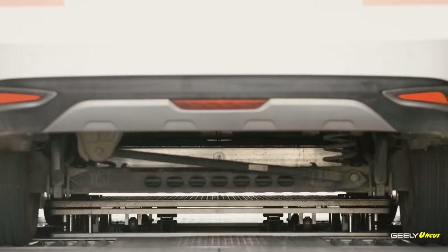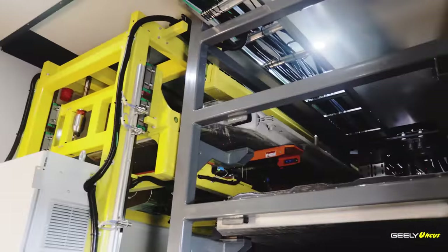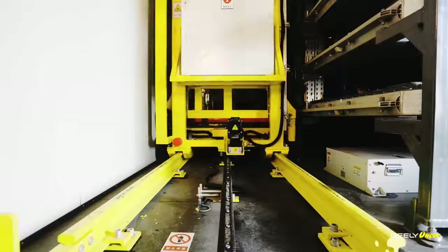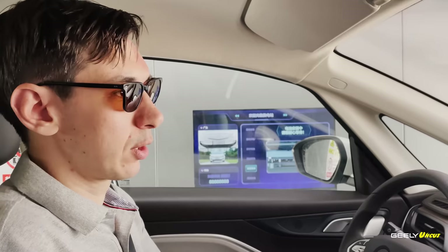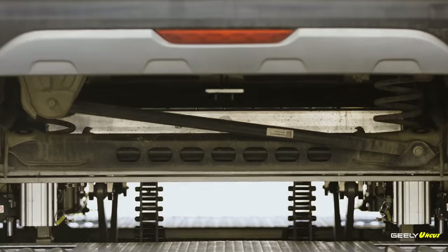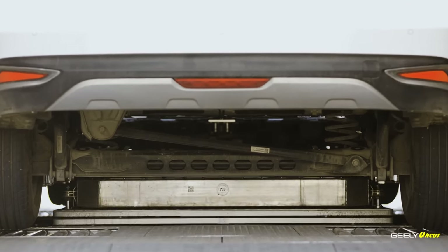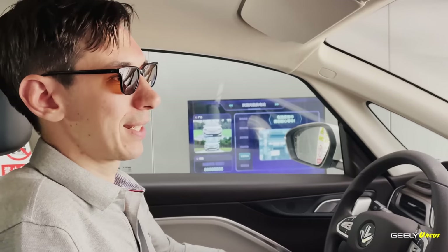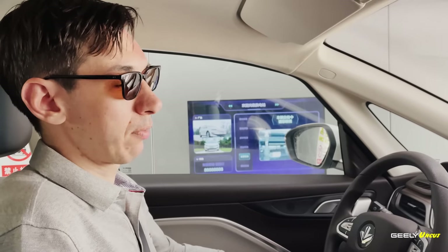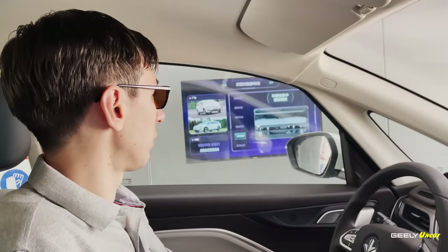The process itself takes one minute, so during that time I'll tell you a little more about the station. Everything you see here — the wires, the walls, the cabling — is all fire-retardant. There's also a variety of different sensors and detectors, including smoke detectors and fire detectors, that will detect any issues with any of the batteries in under 10 seconds. There are sandboxes located nearby which can safely dispose of a battery before it causes any harm. So there are lots of safety measures in play — and we're done.